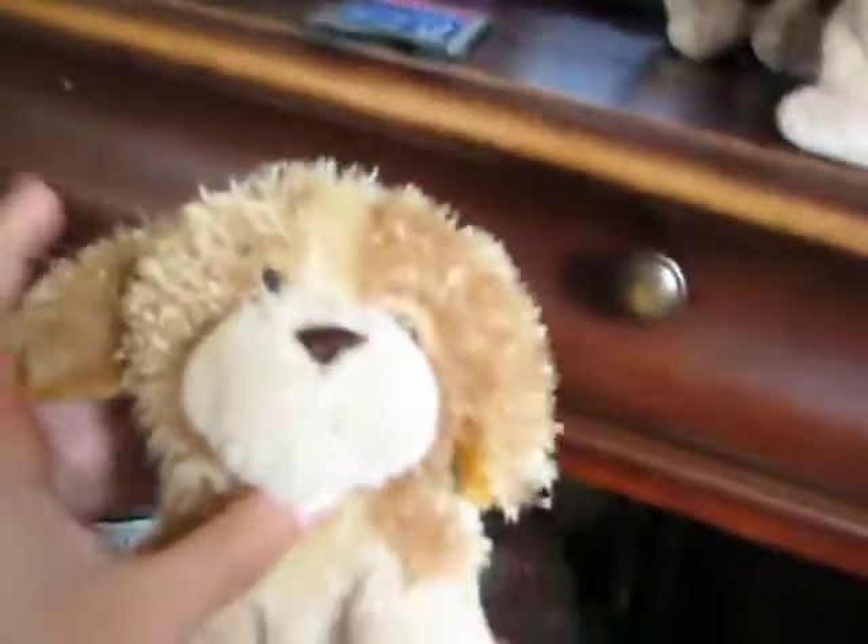I'm going to show you my Webkinz with first edition W's and the pet of the month of July. This is the first one, it's Scruffy. I bought him in June of 2008, and he's also a Webkinz Cares.